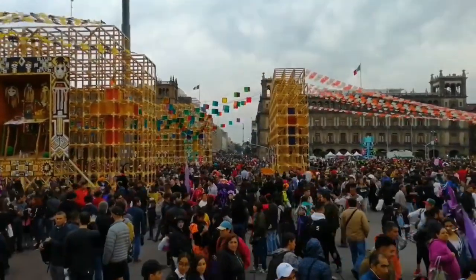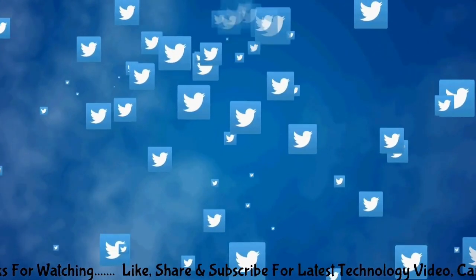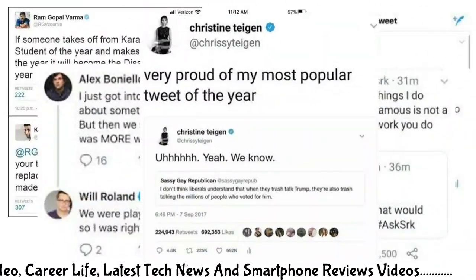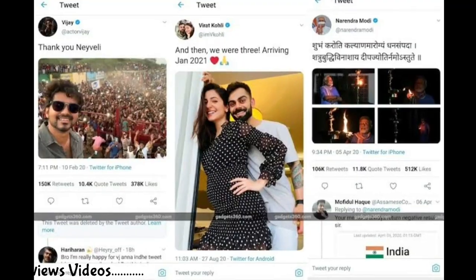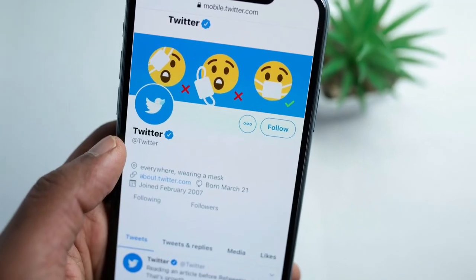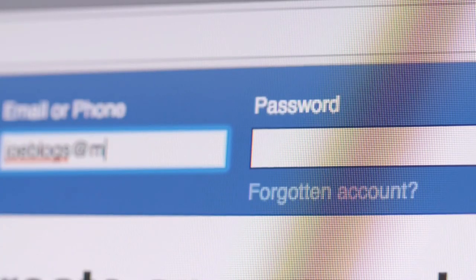Thousands of Twitter accounts, including those of popular celebrities like Virat Kohli, Shah Rukh Khan, Bill Gates, and others, are without any verified badge or blue tick. Twitter has removed the blue tick on Elon Musk's orders. Hundreds of thousands of Twitter users woke up on Friday morning to see that their blue tick — a checkmark that used to confer a degree of authenticity on their account — was gone. Twitter CEO Elon Musk had earlier announced that on April 20th, the blue tick would be removed from all accounts that are not paying for the Twitter Blue service. In other words, the company has decided that the blue tick is no longer a mark to denote authenticity of an account.